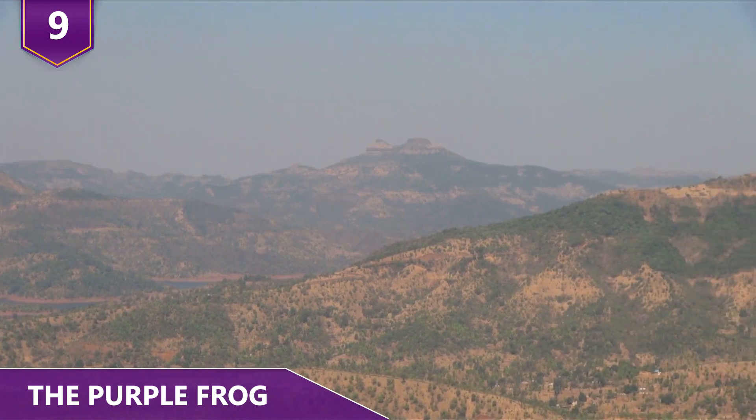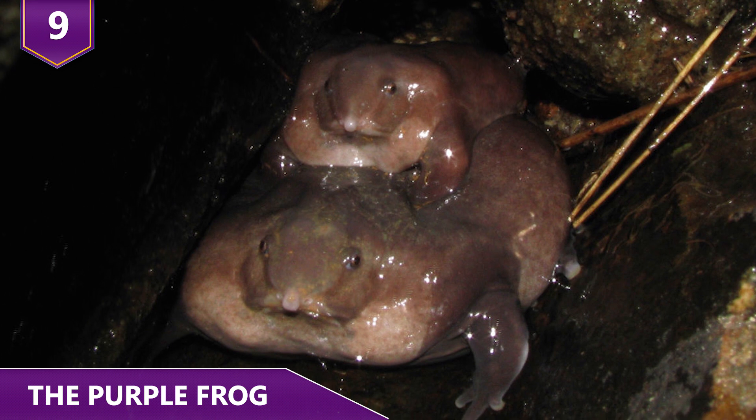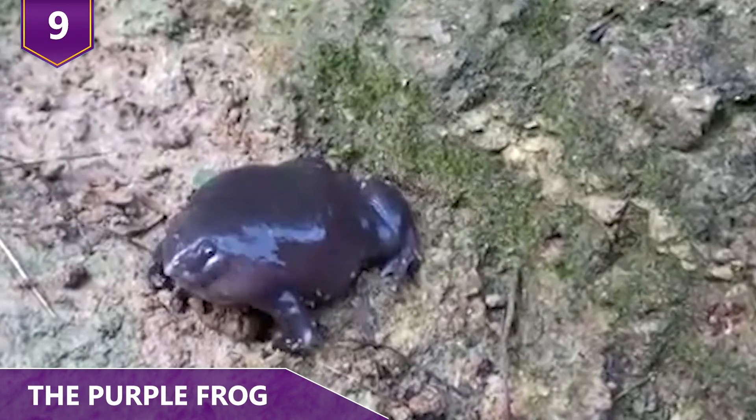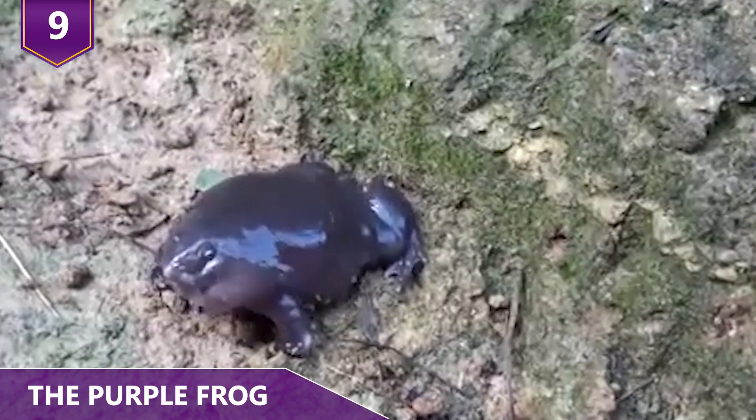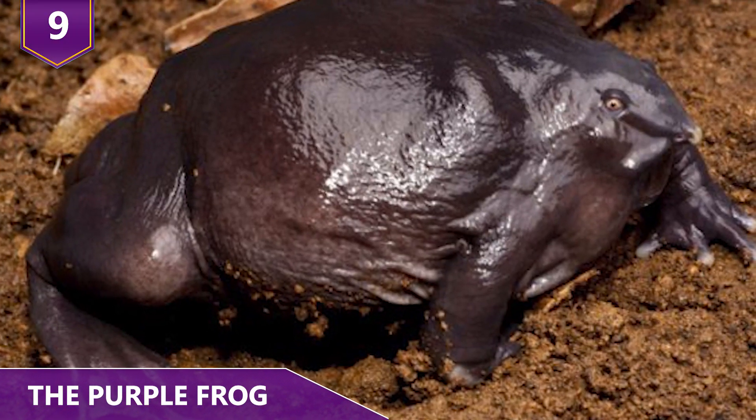It's believed they're successors to an ancient frog lineage that evolved roughly 130 million years ago along with dinosaurs. Found in the western Ghat mountain range in India, these frogs were only distantly related to a group of frogs living in the Seychelles in Africa. Other than that, they have no living relatives, but we do know that they've been around for almost a hundred million years!